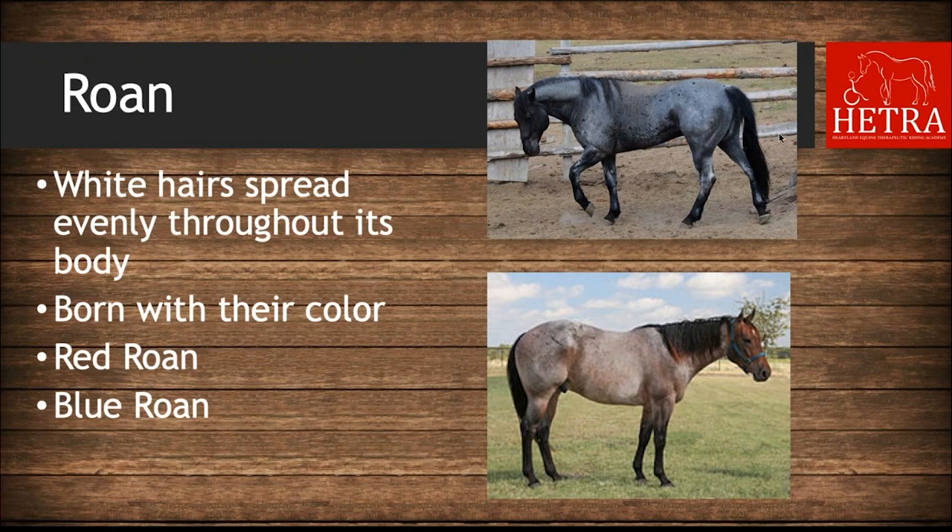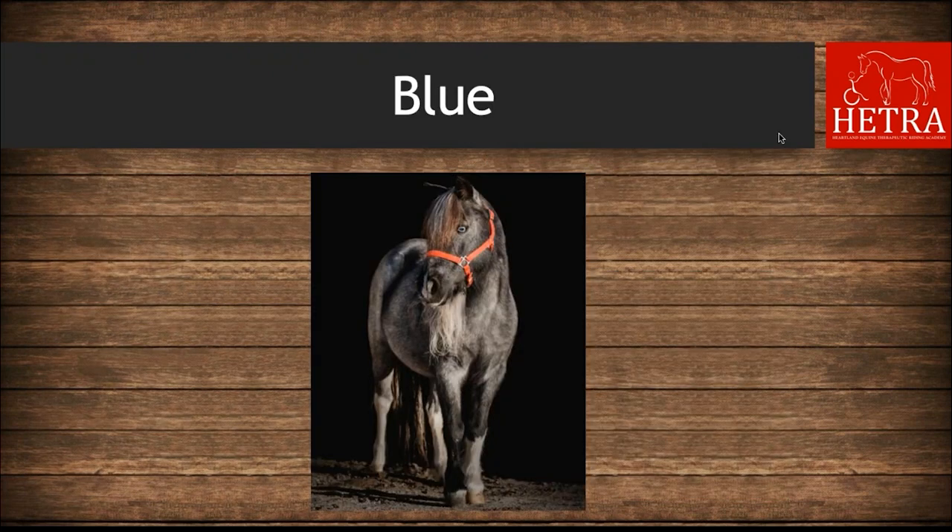The next color is roan. A roan horse has white hair spread evenly throughout its body. Don't mistake them for gray horses that are fading — a roan is born with their color and does not change as they grow older. A red roan is a chestnut or sorrel with white hairs mixed into its coat. A blue roan has black as its base color with white hairs intermixed over its body. At HETRA we have Blue, who is an example of a blue roan.